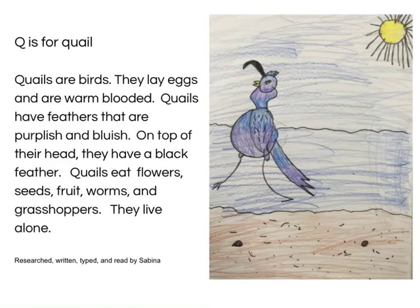Q is for Quail. Quails are birds. They lay eggs and are warm-blooded. Quails have feathers that are purplish and bluish. On top of their heads, they have a black feather. Quails eat flowers, seeds, fruit, worms, and grasshoppers. They live alone. Research, written, typed and read by Sabina.